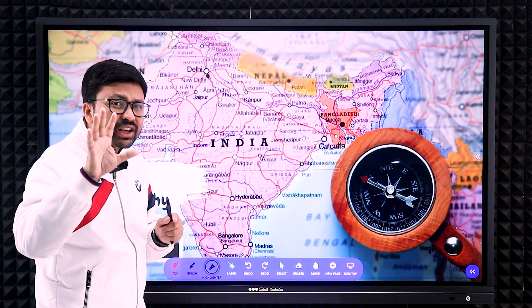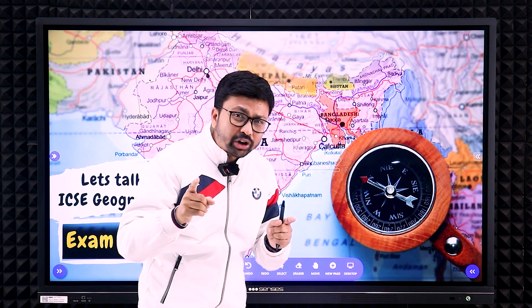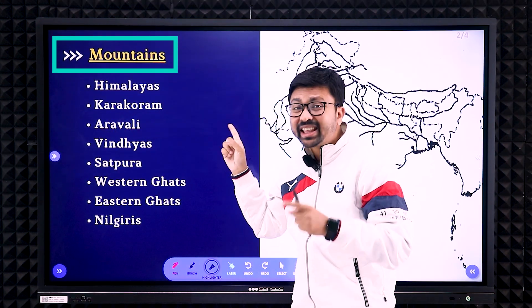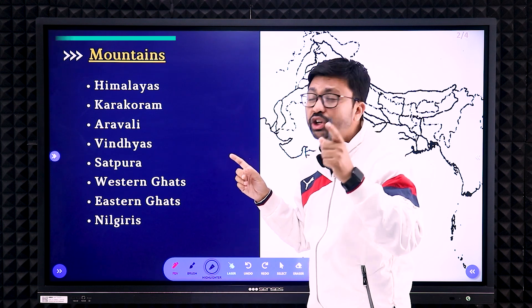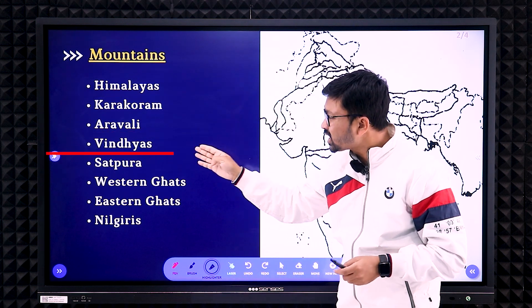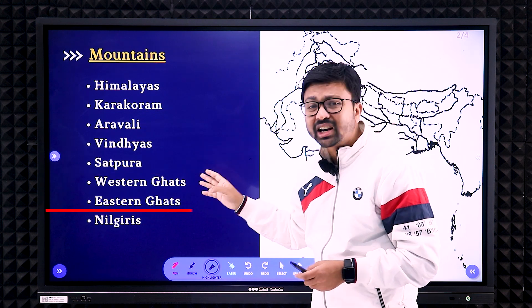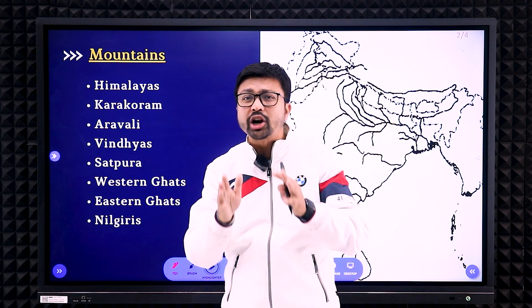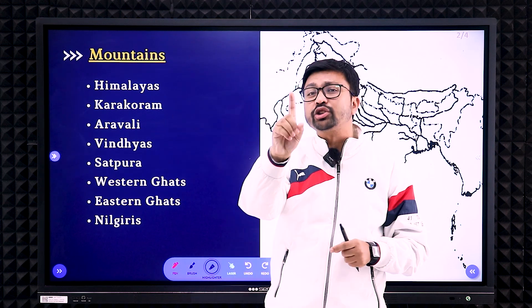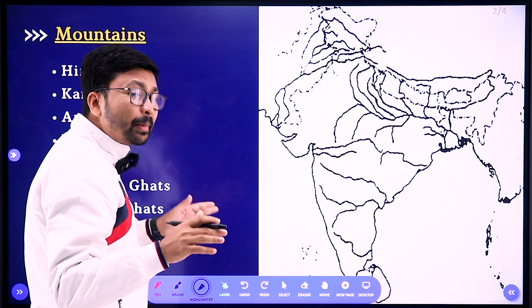First we'll discuss the mountain features you need to mark. As per the 2023 syllabus, the mountains are: Himalayas, Karakoram, Aravalli, Vindhyas, Satpura, Western Ghats, Eastern Ghats, and Nilgiri. These are the only map features, and most probably every year one question comes from mountain features. We'll do all the map features one by one.